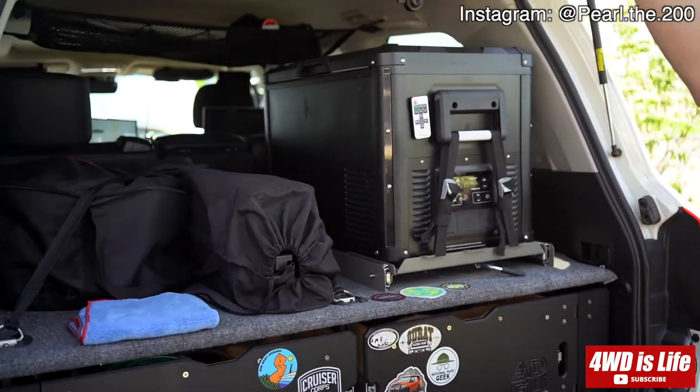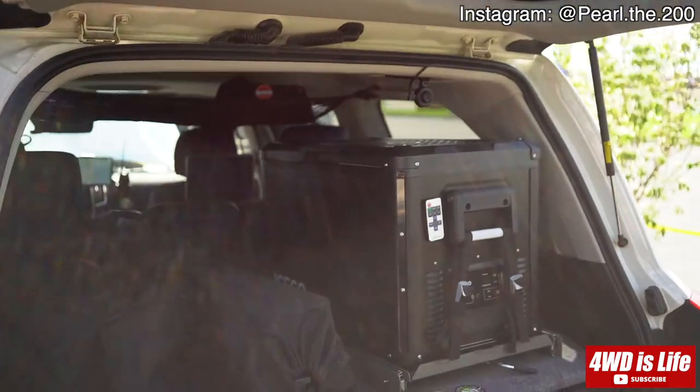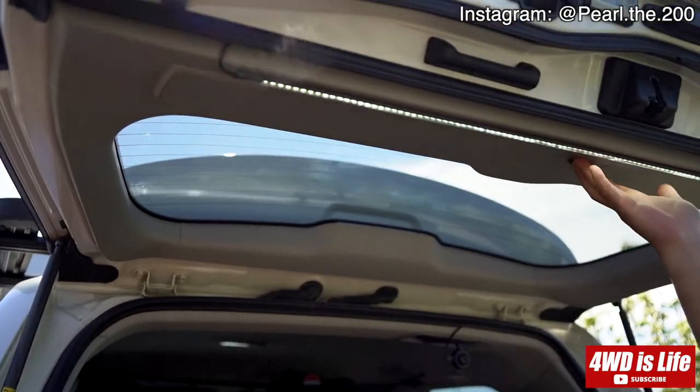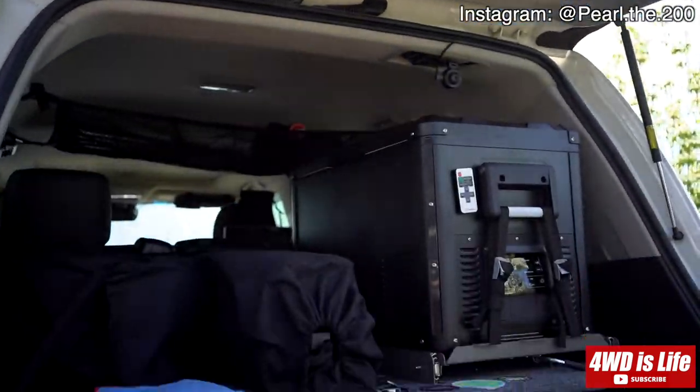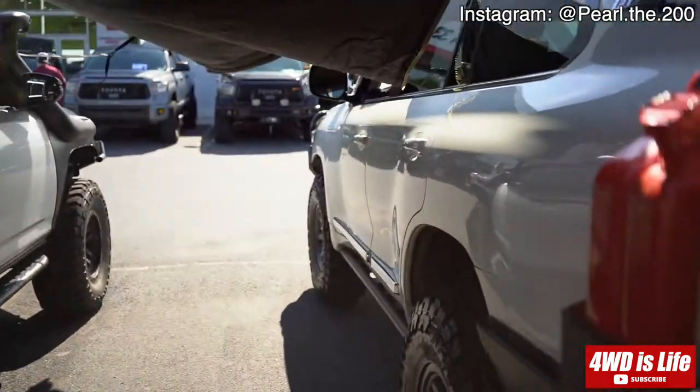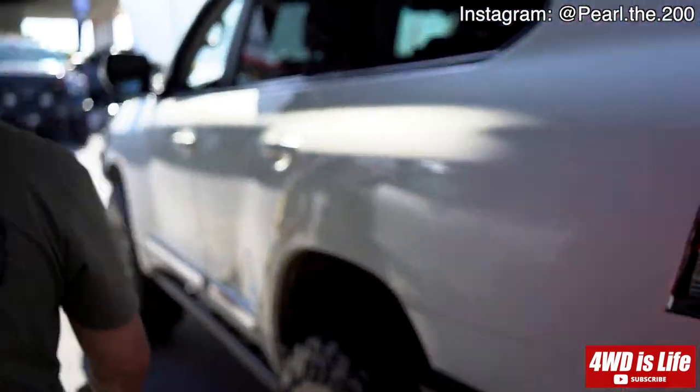Up here is just an Amazon light that I found — it's actually made for Jeeps but it worked out perfectly for this application. In the front I'm running an Iron Man bumper with an Iron Man 12K winch.